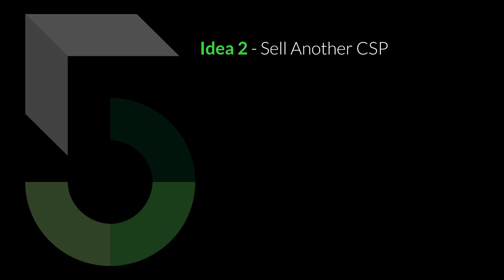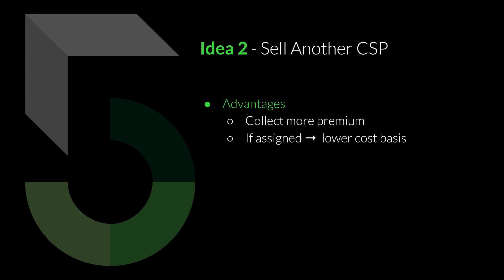Idea number two is to sell another cash-secured put. The scenario is the current share price is way below your cost basis. You collect more premium because you're selling puts, and if you're assigned, you'll be assigned at a lower cost basis, giving you the same advantage as the first idea — you can start selling covered calls at a lower strike price.